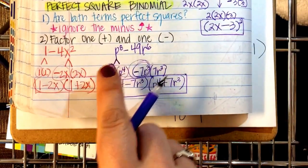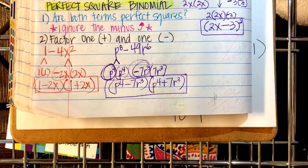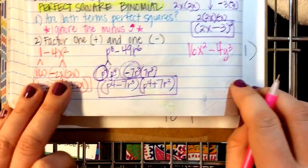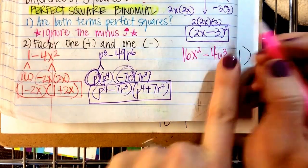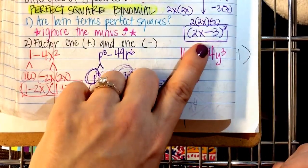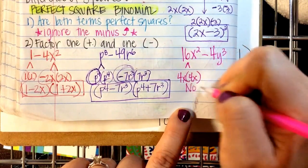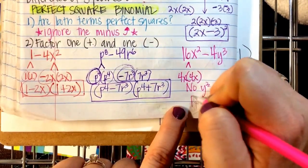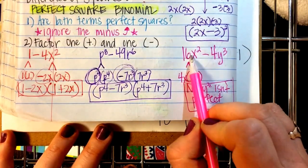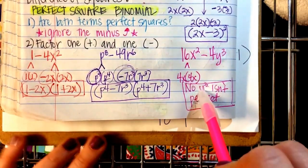The X-box method does not work on this type of problem. One more example for your homework: 16x² − 4y³. Is 16x² a perfect square? Yes: 4x and 4x. Is 4y³ a perfect square? 4 is, but y³ is not — odd exponent. However, this could still be factored using a GCF, since both terms can be divided by 4. You can factor out the greatest common factor, but you can't factor it using the difference of squares rule.